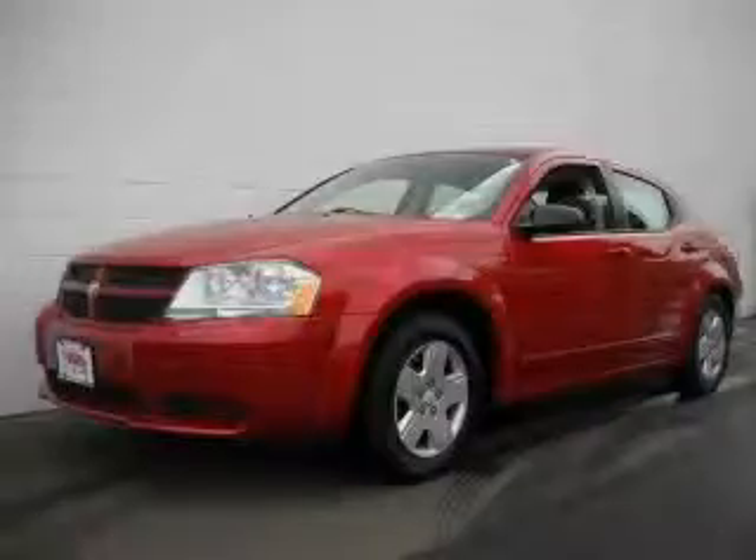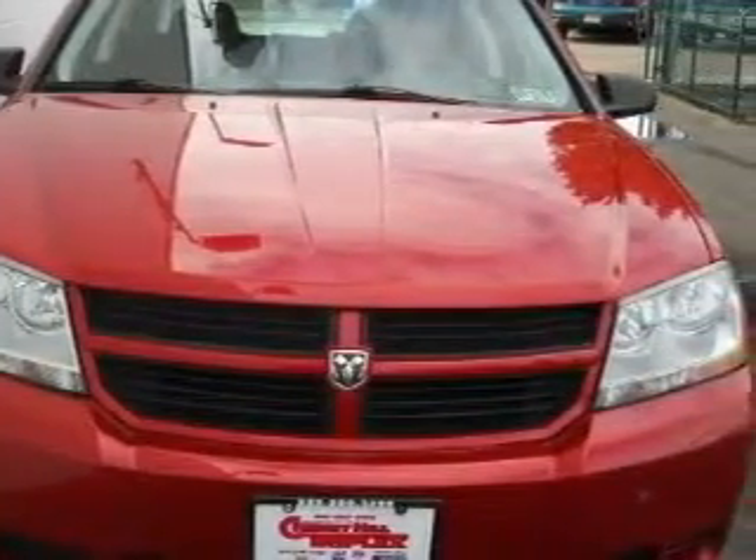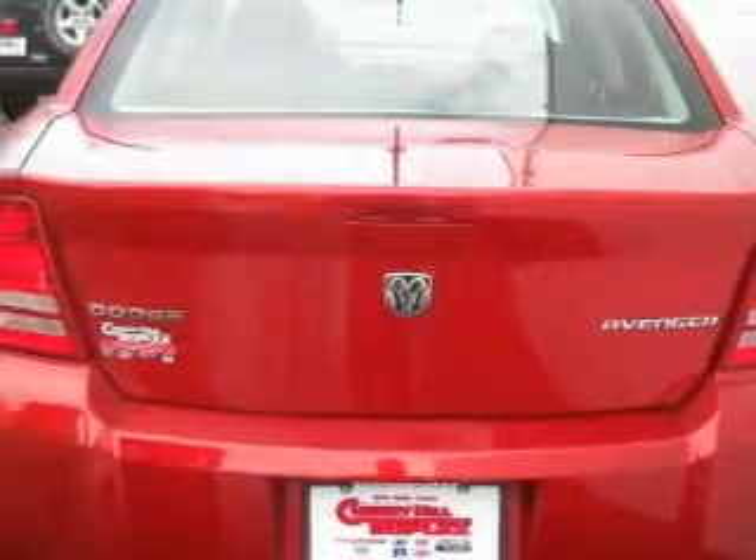This Dodge has a long list of incredible features including power windows, cruise control, a CD player which can read MP3s, front multi-stage airbags, and latch-ready child seat anchors.